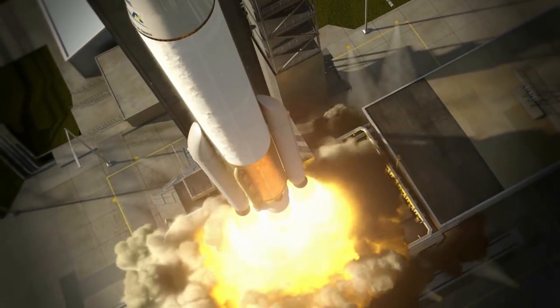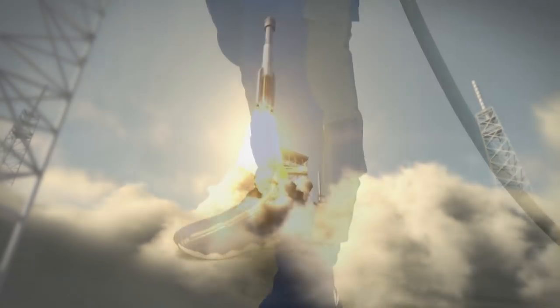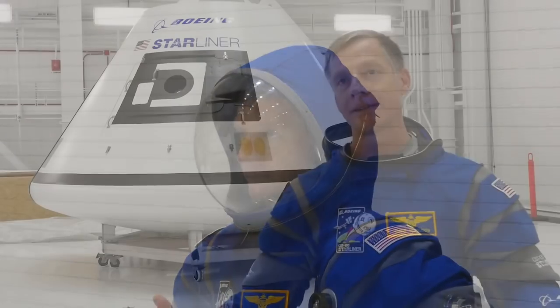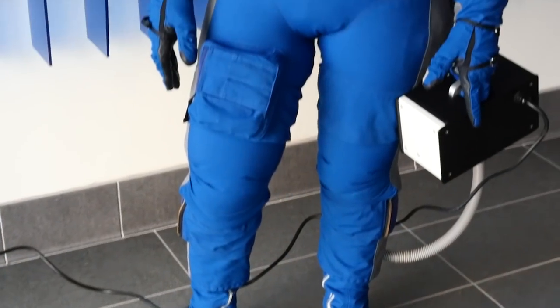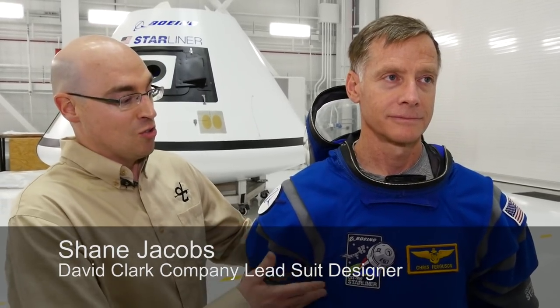When the Boeing CST-100 Starliner launches for space from American soil in 2018, the crew will sport the all-new spacesuit. Astronauts had formerly had these relatively bulky, heavy suits with thick neck rings, and we learned throughout the years maybe we didn't need that. Chris Ferguson helped design the suit, which centered around the concept of addition by subtraction. We've simplified the suit — it's lightweight. A traditional suit that Chris might have worn on the shuttle would be 30 pounds. This suit is only about 12 pounds.